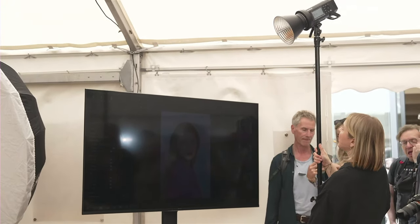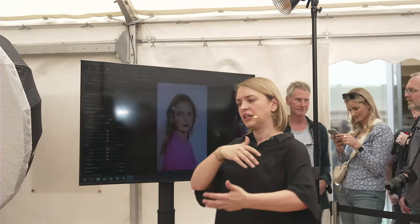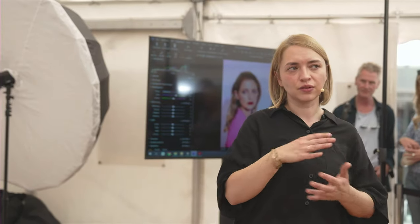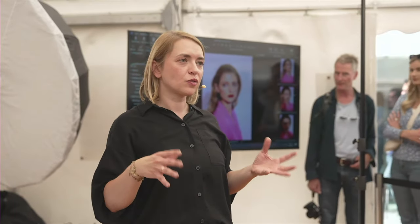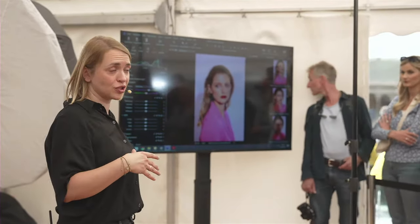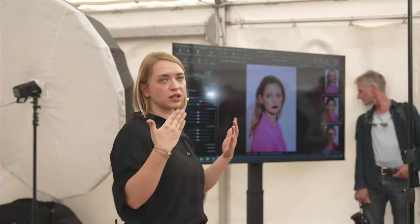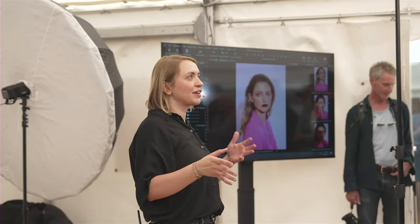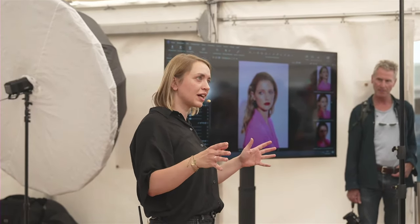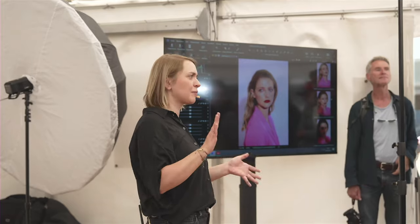Was ich noch erzählen kann: Wenn der Schatten im Studio zu hart ist, kann man zusätzlich einen Schirm dahinter stellen, um ein füllendes Licht zu haben, das die Schatten wieder abmildert. Das kann man vergleichen mit einem sonnigen Tag mit ein paar kleinen Wölkchen, die das Ganze weicher und gefälliger machen. Hier bringt das allerdings nichts wegen des vielen Umgebungslichts.